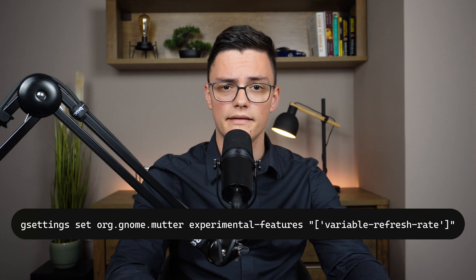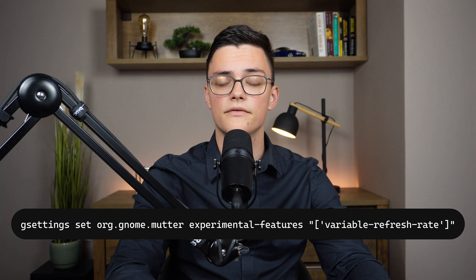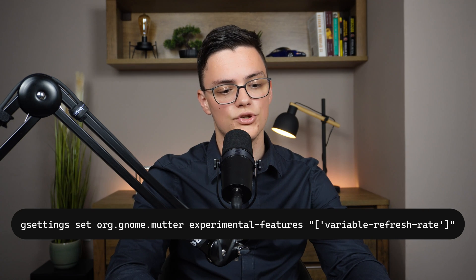There's also experimental support for variable refresh rate monitors. It can be enabled like any GNOME experimental feature through the command line — I'll include the command in the video description and you'll see it on screen now. After you execute the gsettings command, you can go into Settings and should have the new option for variable refresh rate.